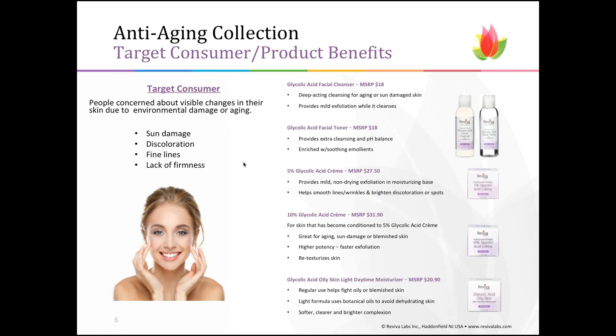The first and largest collection is the anti-aging collection. The target consumer can be somebody from their early 20s just noticing the first signs of chronological aging, to somebody in their 30s, 40s, 50s, and beyond — anyone noticing sun damage, discoloration, the beginning of fine lines, or lack of firmness. This first grouping of five products all use glycolic acid, an alpha hydroxy acid that helps speed up the turnover of damaged skin cells, resulting in brighter, smoother skin.